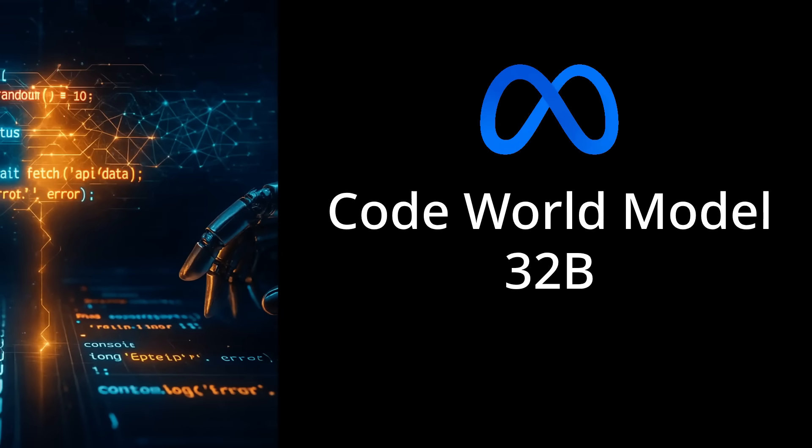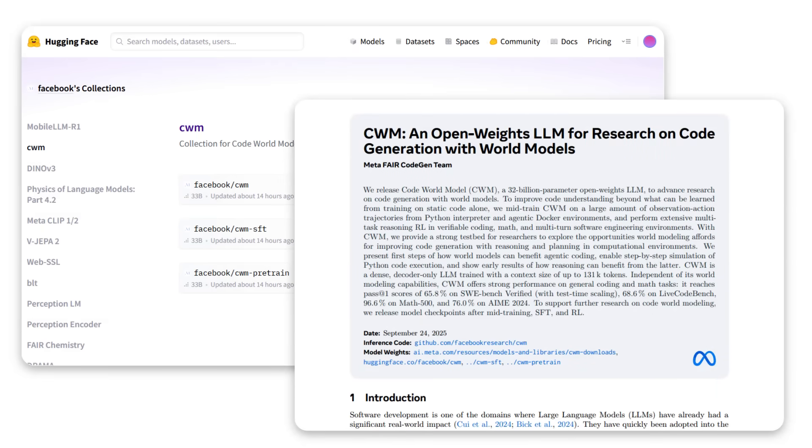We have a new release from Meta — and this is not Llama 5, and it's not from their super AI lab. This is from the researchers at FAIR. They've released a model which is not for commercial use: a 32 billion parameter model along with a paper. What they've released is called the Code World Model, or CWM.